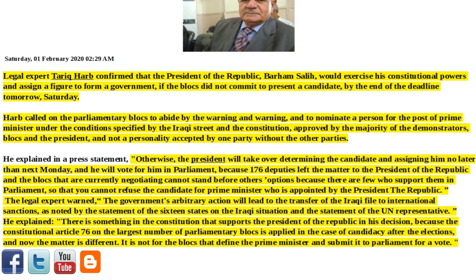He explained there is something in the Constitution that supports the President of the Republic in his decision, because Constitutional Article 76 on the largest number of parliamentary blocks is applied in the case of candidacy after the elections — and now the matter is different. It is not for the blocks to define the Prime Minister and submit it to Parliament for a vote.